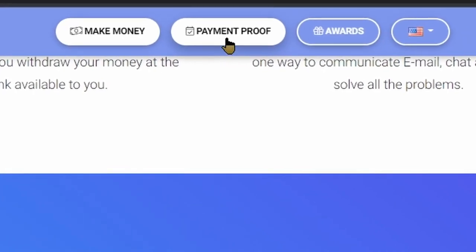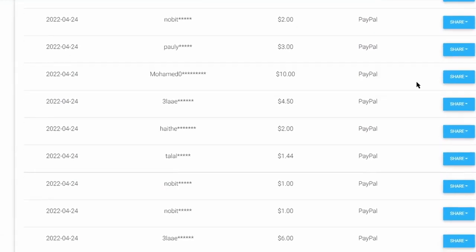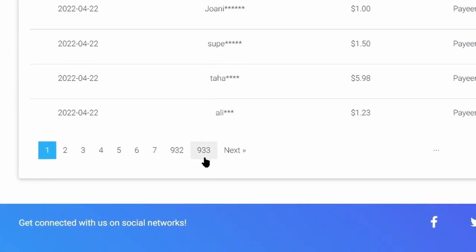Click on 'Payment Proof' right up here. That will then take you to this page where you'll find many UploadForever payment proofs. And if you scroll down to the end, you will find that they have pages and pages of payment proofs.